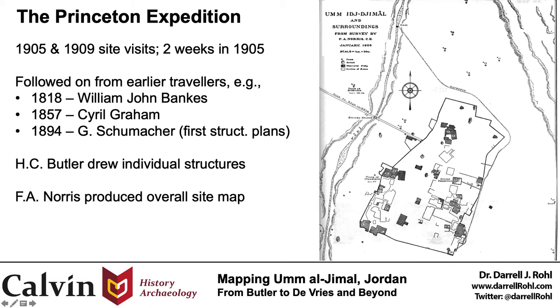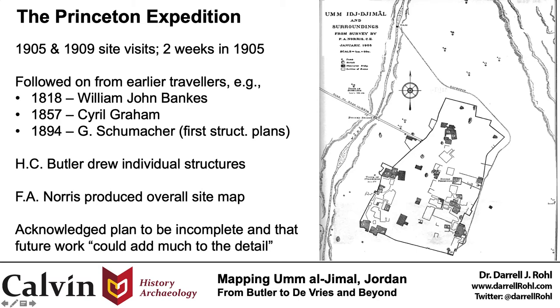In publication, Butler acknowledged that the full site plan was incomplete, saying, and I quote: 'In map number one, the buildings that were measured are shaded gray, and the groups of private houses are numbered by Roman numerals. The groups of which only the outlines were measured are left white, and it will be seen that there still remain large areas within the walls that have been left blank in the map. These are strewn with ruins, most of which are too completely destroyed for the making of satisfactory ground plans. Yet I have no doubt that later explorers could add much to the detail of the map by tracing the walls of ruined houses among the masses of debris,' end quote.